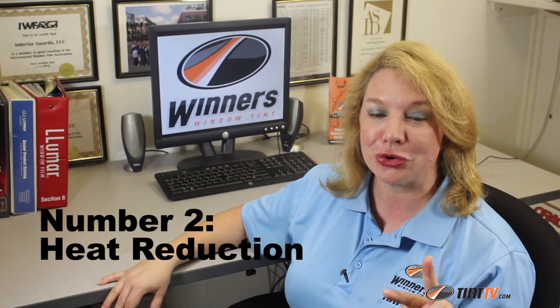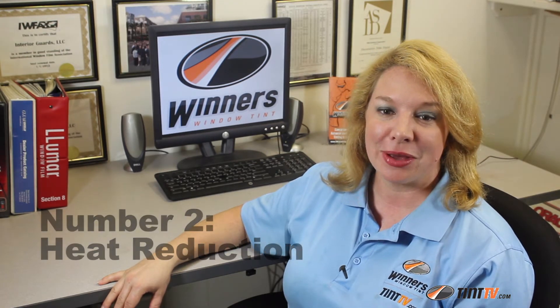Number two: heat reduction. Besides looking cooler, window film makes the inside of the car feel cooler. The percentage reduction depends on the type of film and shade that you choose. You will, however, feel more comfortable from heat reduction inside the car.